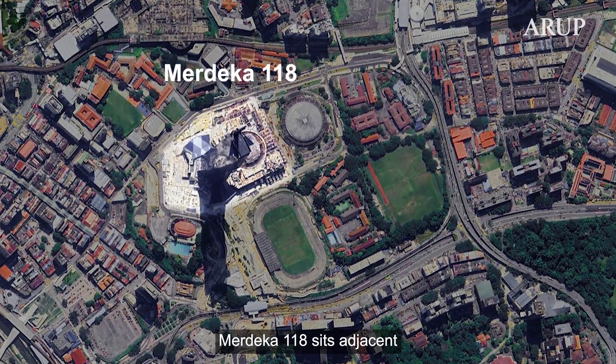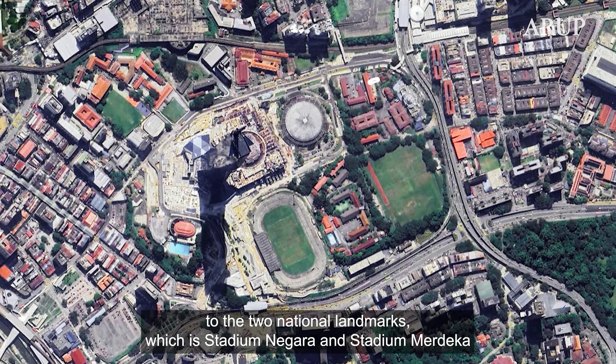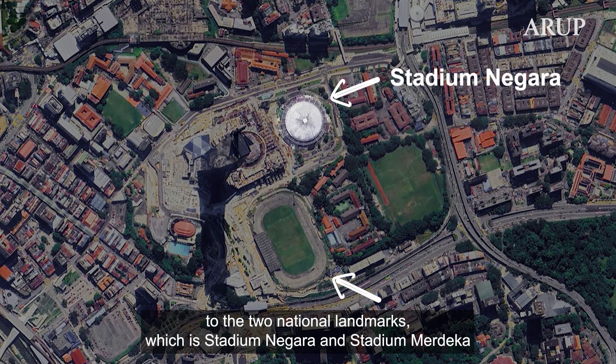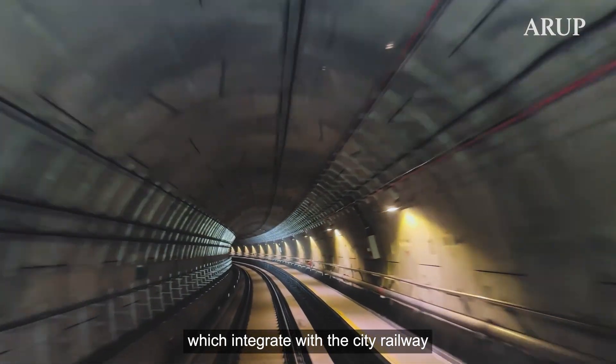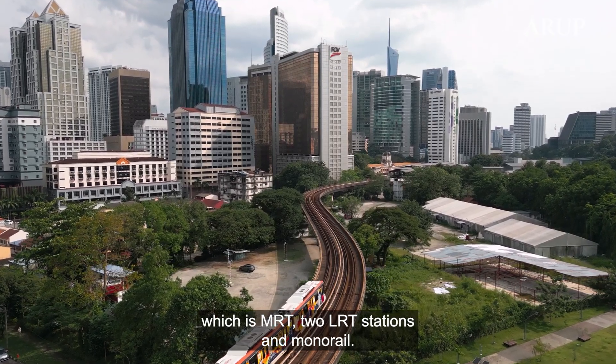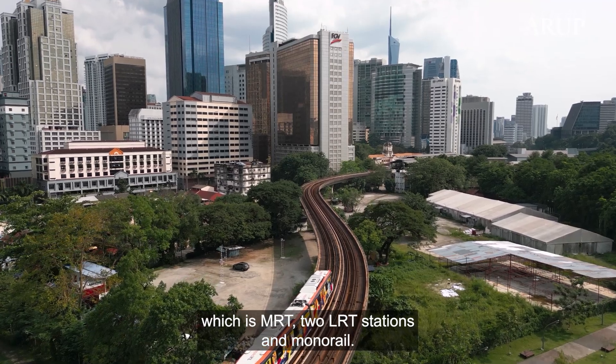Merdeka 118 sits adjacent to two national landmarks — Stadium Negara and Stadium Merdeka — and integrates with the city railway, including MRT, LRT stations, and monorail.